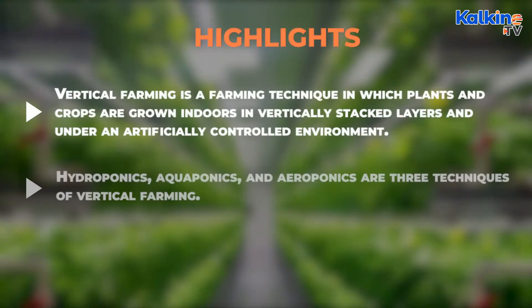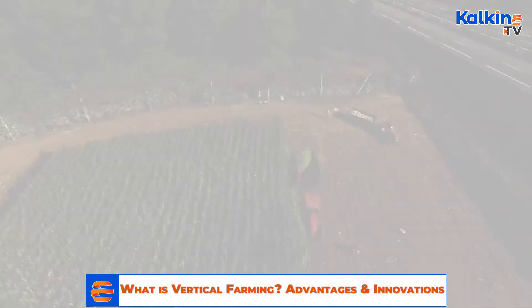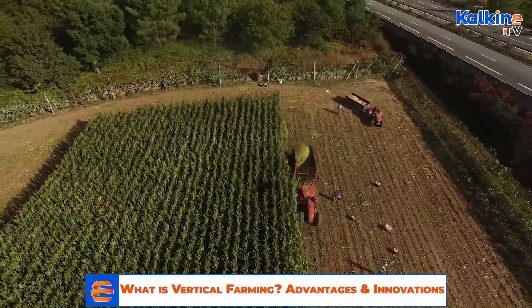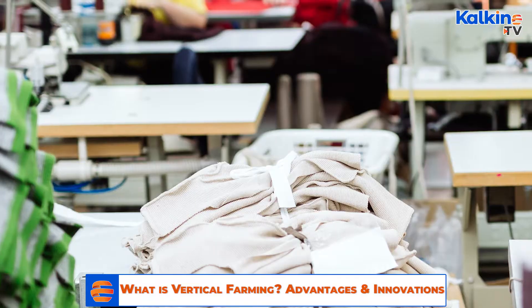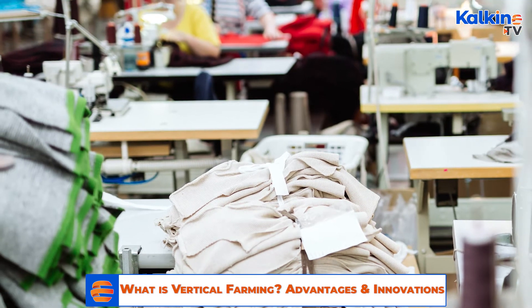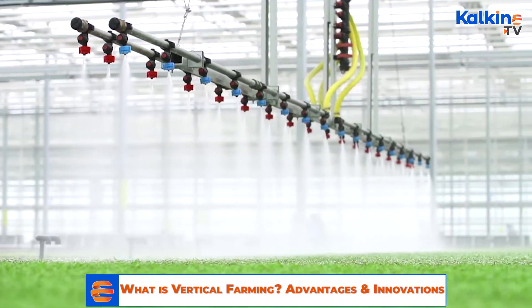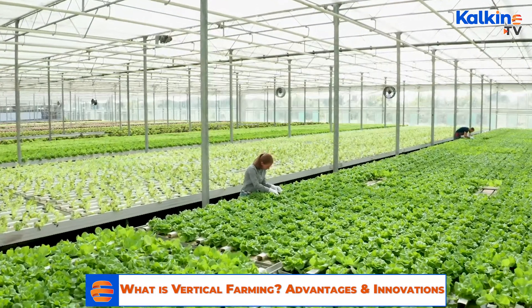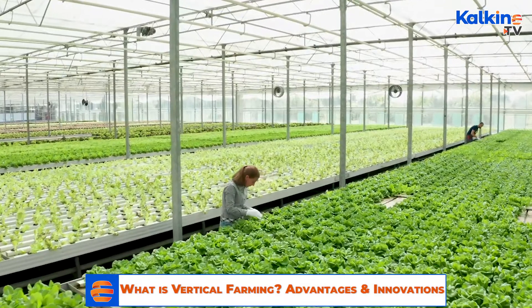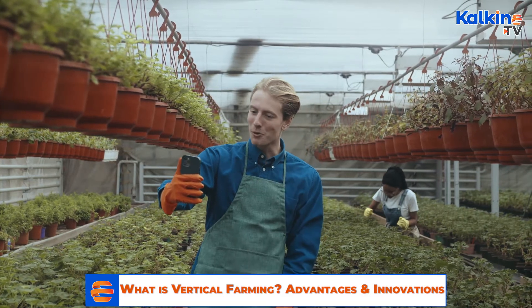What is Vertical Farming? With the ever-growing population, there is a rapid growth in the demand for agricultural products, and over 50% of basic human needs such as food, clothes, and medicines are sourced from the agricultural sector. Given the rise in demand, experts have been continuously looking for means to increase productivity using various farming techniques. One such technique includes growing crops indoors under a controlled environment, including regulated light and temperature levels.